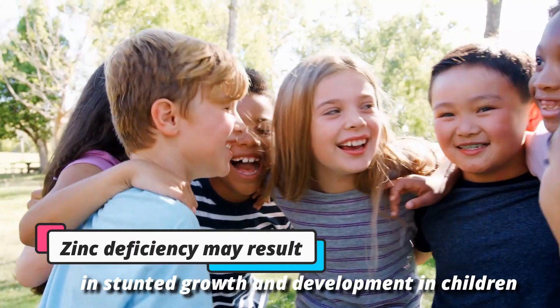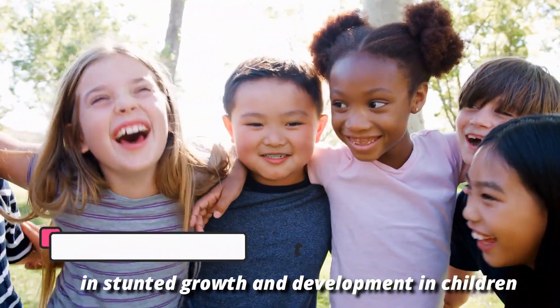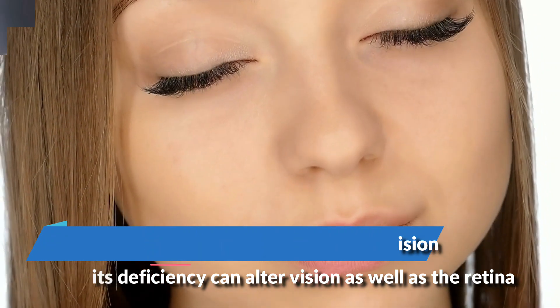Although uncommon across the world, zinc deficiency may result in stunted growth and development in children. It's an important element in ensuring proper vision, and its deficiency can alter vision as well as the retina.